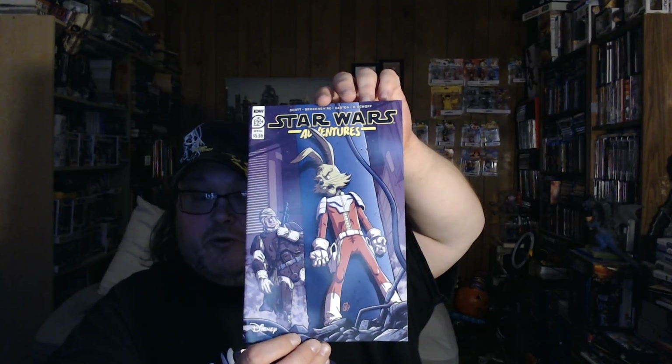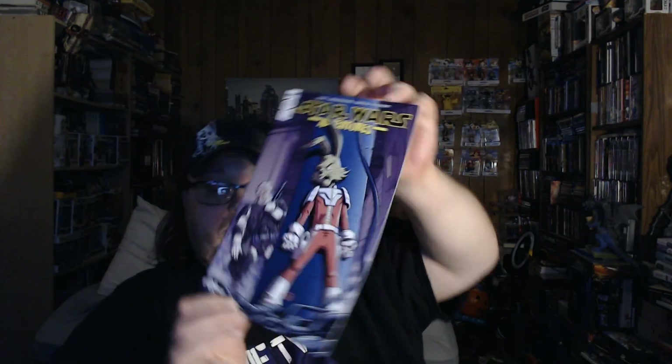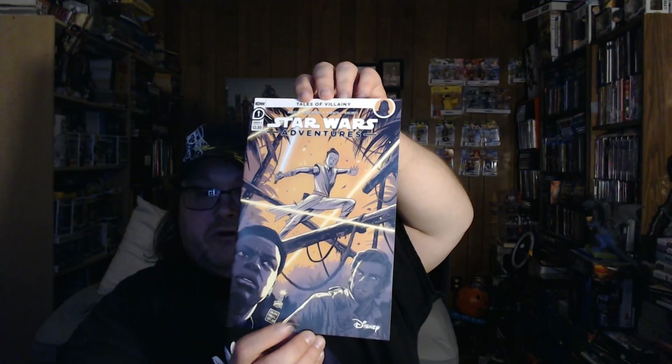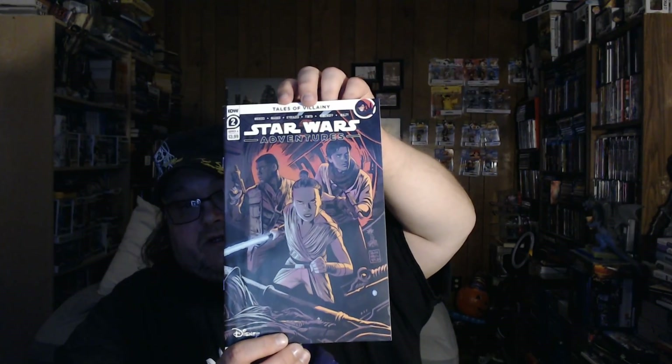This next part is everything I got from the Midtown Comics order today. I received Star Wars Adventures Annual 2020, published by IDW. The next thing I got is Star Wars Adventures number one — this is volume two for this series, also published by IDW. And I also got issue number two of Star Wars Adventures, published by IDW.